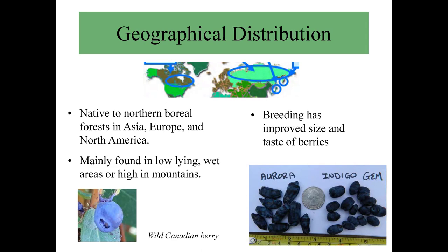Here we have the geographical distribution — native to northern boreal forests in Asia, Europe, and North America, mainly found in low-lying wet areas or high in the mountains. Breeding has definitely improved the size and taste of berries. Here we have Aurora and Indigo Gem — Aurora is probably one of our favorite varieties for fresh eating; it is simply wonderful. Most of the breeding material is coming from the University of Saskatchewan. Then there is Dr. Maxine Thompson out in Oregon with her private breeding program.